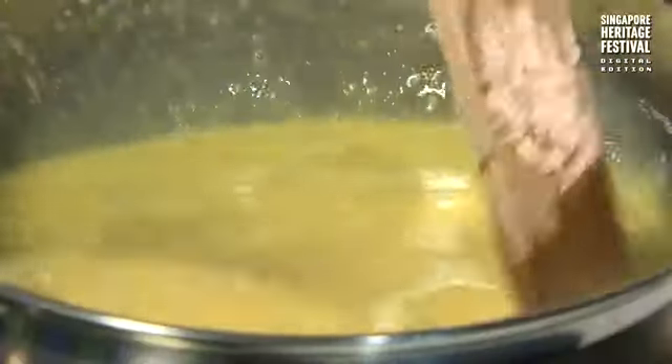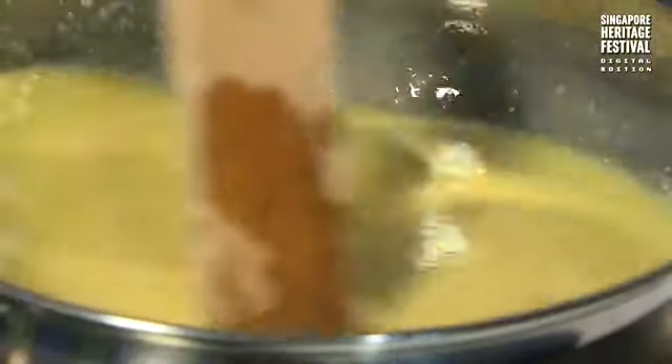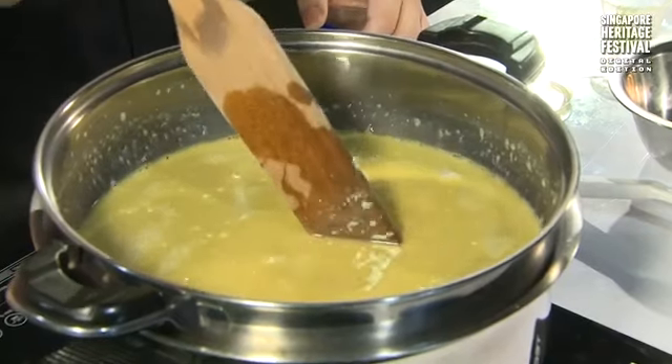This is the first round of stirring. Then you leave it to double boil, and every 10 minutes come back to stir again. At the end of 45 minutes you want a thick texture — not this liquid form.